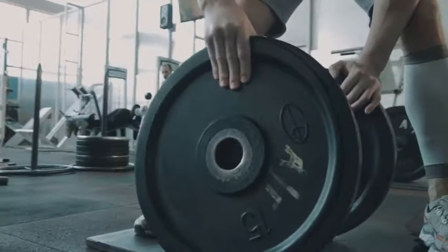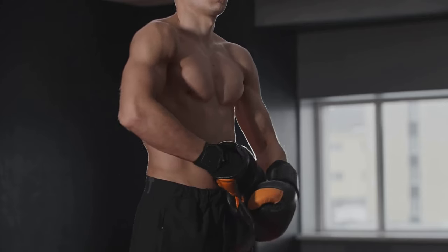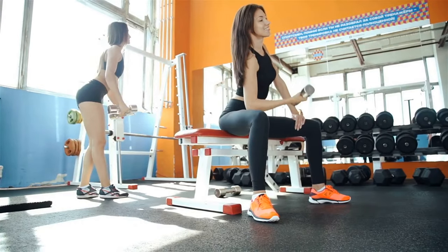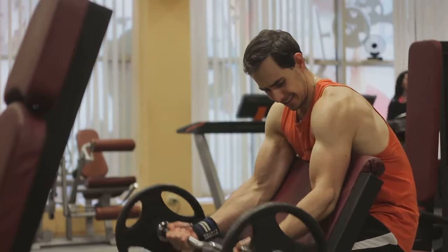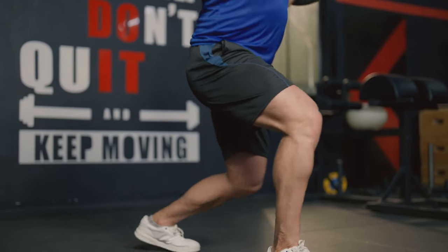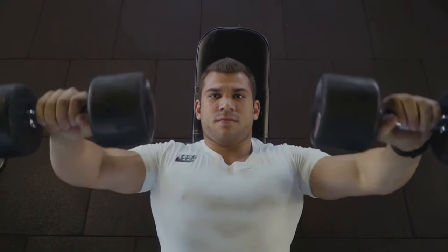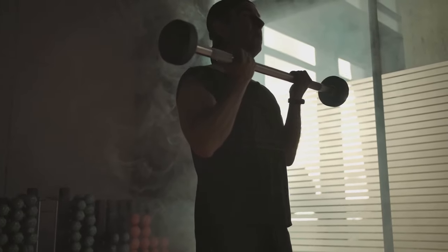While nutrition provides the building blocks for muscle growth, resistance training is the stimulus that triggers the process. Engaging in a well-designed resistance training program is essential for maximizing muscle hypertrophy during your bulk. Focus on compound exercises that work multiple muscle groups simultaneously, as these are highly effective for stimulating muscle growth and increasing overall strength. Examples include squats, deadlifts, bench presses, overhead presses, and rows. Aim to train each muscle group two to three times per week.